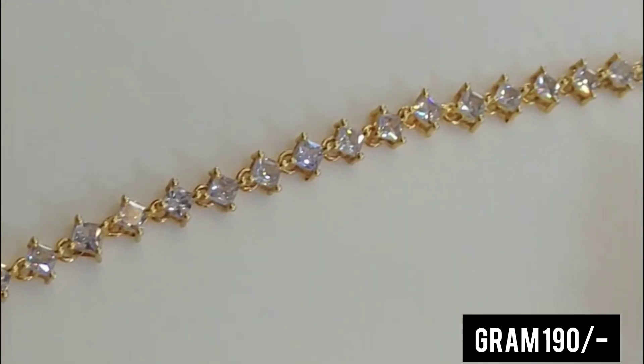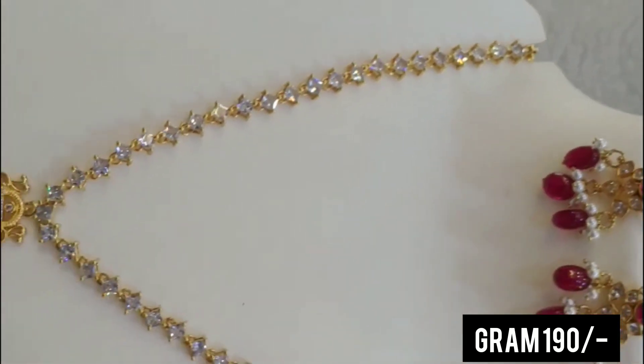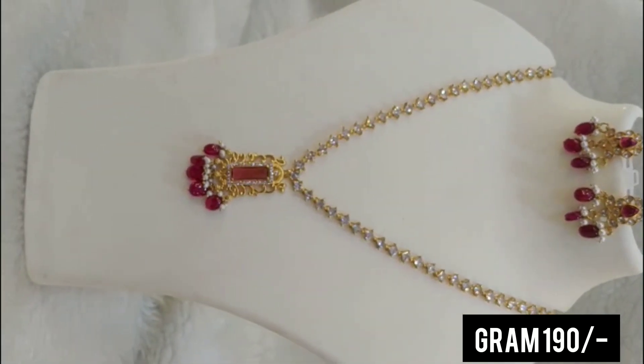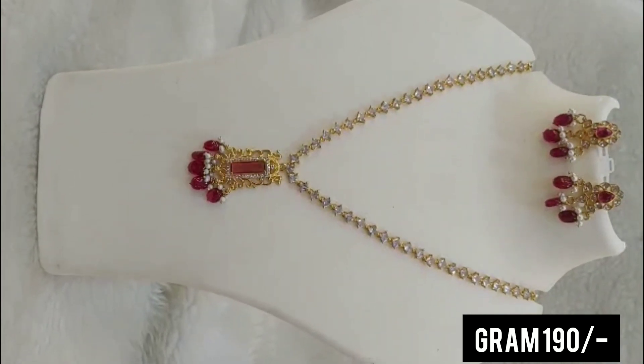I'm going to talk a little bit about the price here. The price is okay, but I think we can change the price, because I think we can change the gold and silver price.